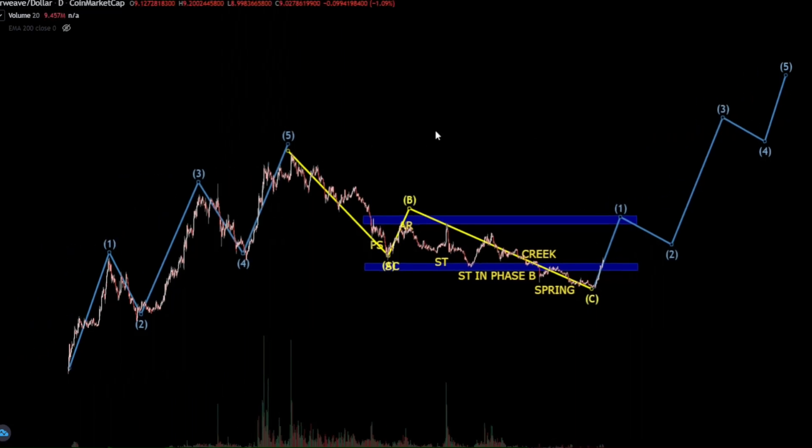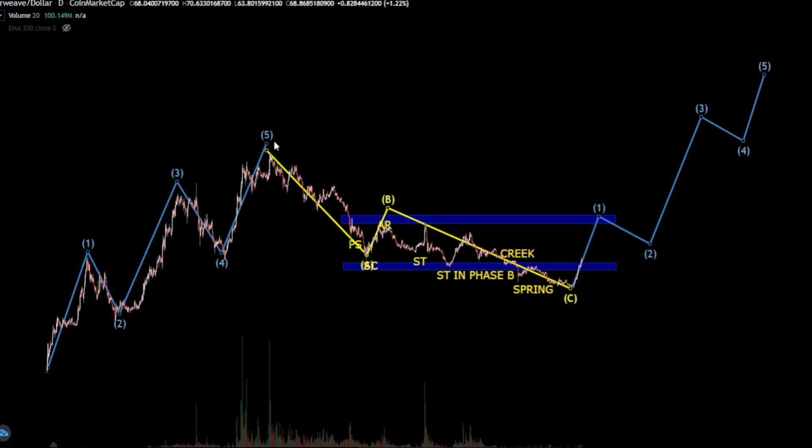In the longer timeframe perspective, we are looking at this new cycle to begin right here. How high can we go? I've gone on to show you in another video — an exit plan for Arweave — where we can even reach prices as high as $1,600. I still believe in those targets. I'm going to link that video in the comments so that you can go ahead and watch it and see how we came up with those price targets.